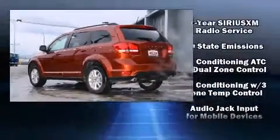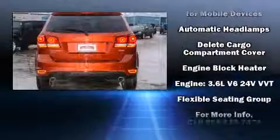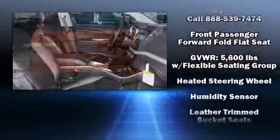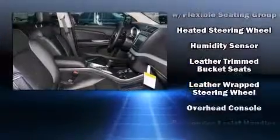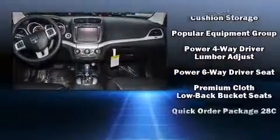Dodge ensures the safety and security of its passengers with equipment such as head curtain airbags, front and side impact airbags, traction control, anti-whiplash front head restraints, a panic alarm, and four-wheel disc brakes with ABS.